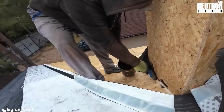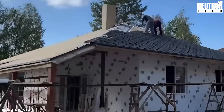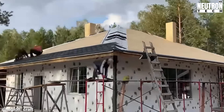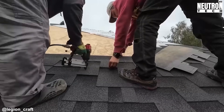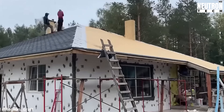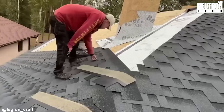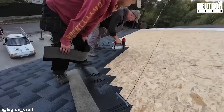The crew puts down the underlayment membranes and carefully positions the waterproof barrier sheets. The final layer is asphalt shingles, which have become the go-to choice because they bend without breaking, don't cost a fortune, hold up against weather, and go on without too much hassle. Workers position each strip with precision, securing them with air-powered nail guns. The layered arrangement is engineered to channel water away from the structure effectively.